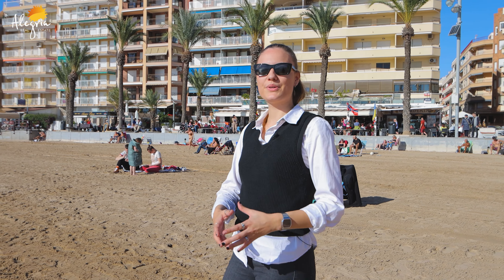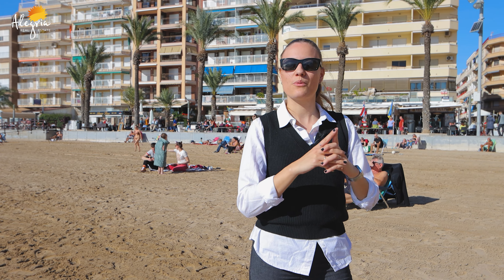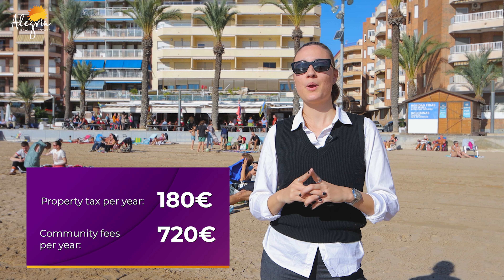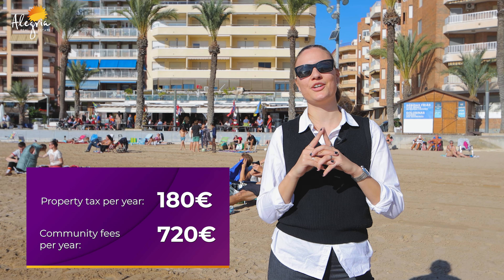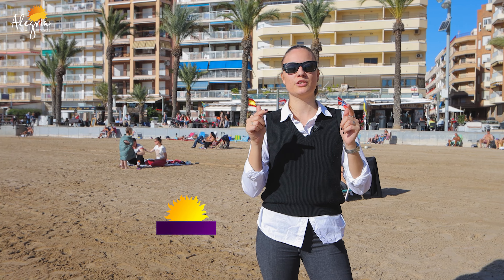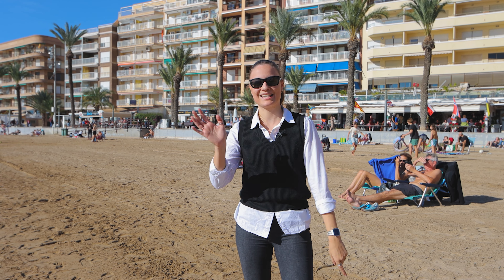Just to recap: the apartment we just saw is in Playa del Cura in Torrevieja — a two-bedroom apartment with one pool and one sauna, for the price of $179,900. The community fees are $720 per year and the IBI is $180. Thank you for watching. If you have any comments, feel free to put them below — your likes and comments are really important to us. My name is Lisa, I will see you on the next video. Don't forget to subscribe. Hasta pronto!